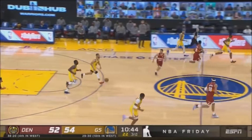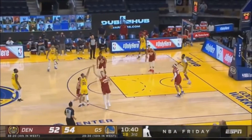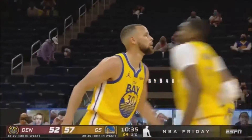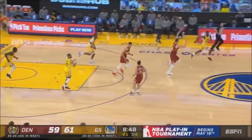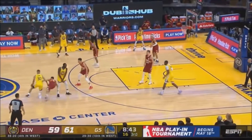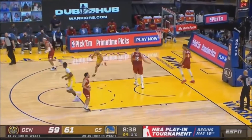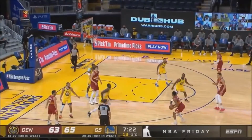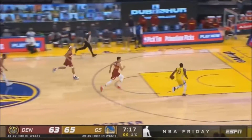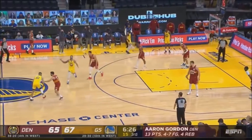Curry gets the rebound, fires a three — it is good! First three of the night for Steph Curry. Green able to secure and save for Golden State. Green with seven rebounds and nine assists in this game, though he does have six turnovers. Curry marches to the cup. Golden State playing an effective role in impacting winning. Curry down the floor to Green, who will lay it in.